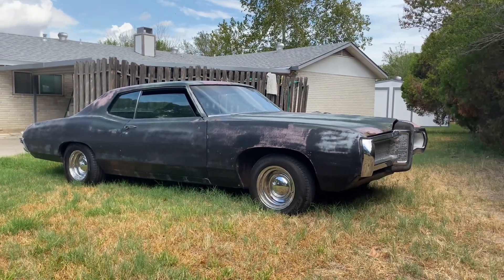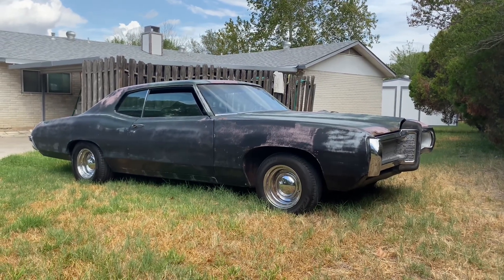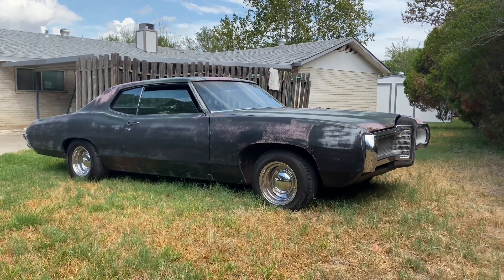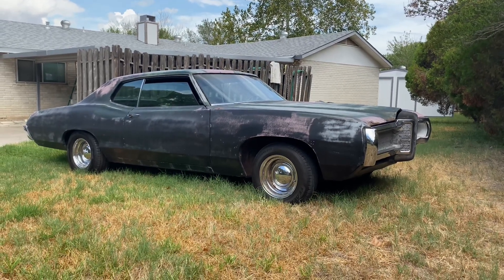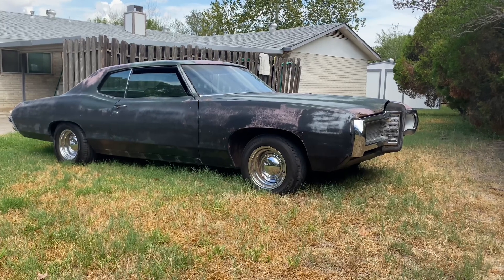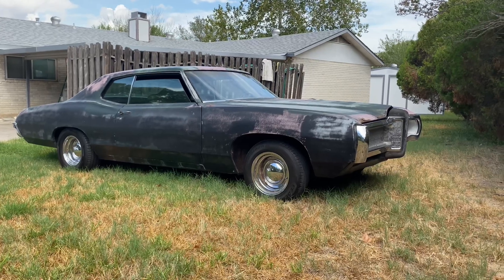Now one big surprise that really got me was taking it out for its first drive, just around the neighborhood — it drove like a champ. Took it out a couple more times on some local roads, 30 to 50 miles an hour, and it still drives so damn good. Power steering is there, brakes are there. I'm gonna do the master cylinder and such, but it does have the front caliper disc brake rotors in the front and drums in the rear.